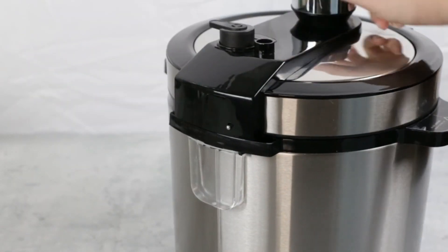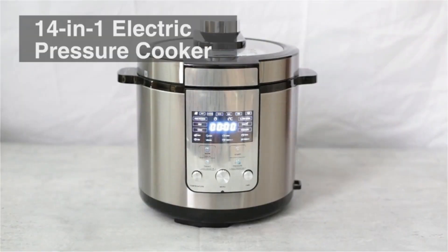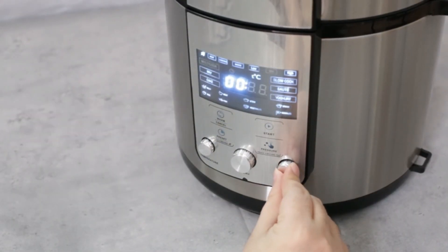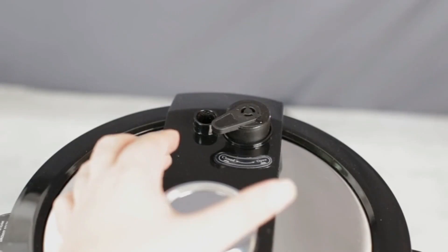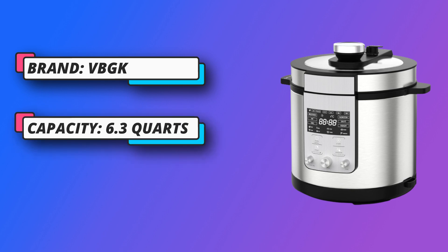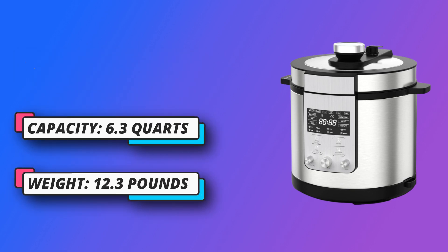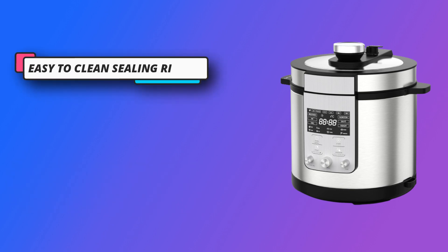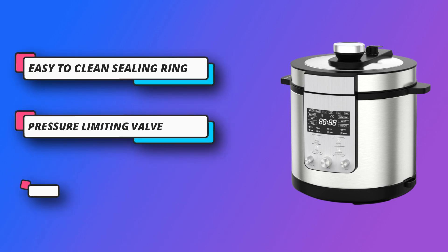Fast Cooking: VBGK Electric Pressure Cooker prepares quicker meals with up to 70% faster cooking versus slow cooking, 40% faster one-touch meals versus traditional cooking methods, and 25% faster artisan bread and cakes. Features automatic pressure release and safety protection.